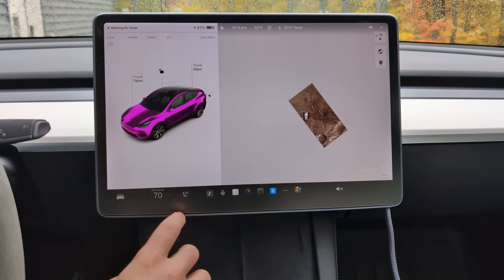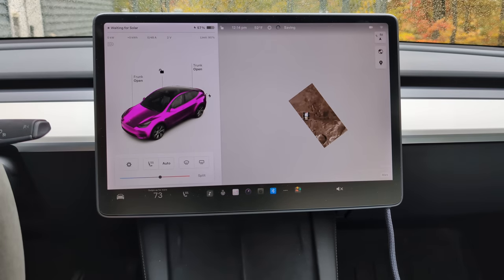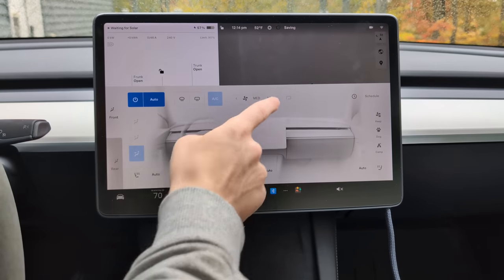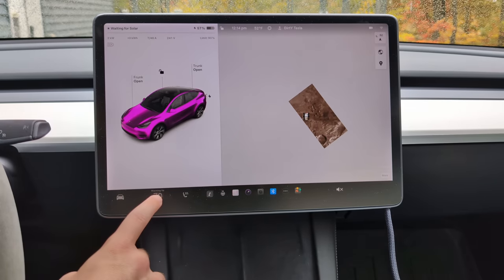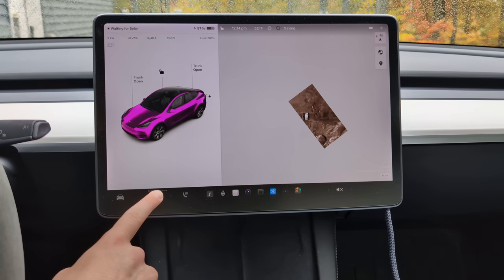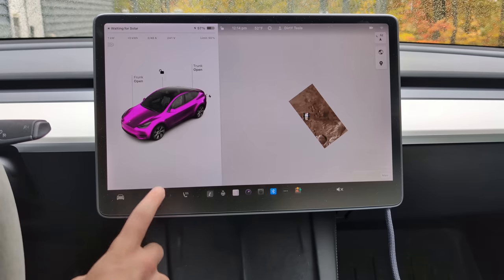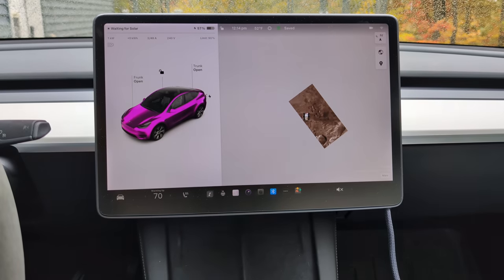Some people don't know how to turn their HVAC system off — there's no obvious on/off button. What you have to do is simply hold the fan button and everything turns off. If you want to turn it back on, you click it and you're back. Good to go.